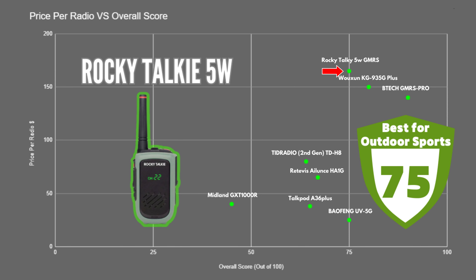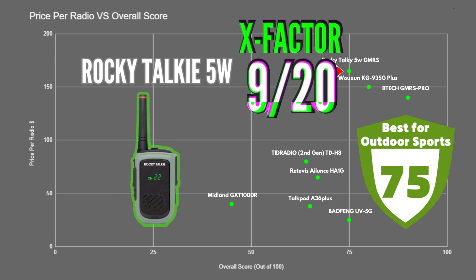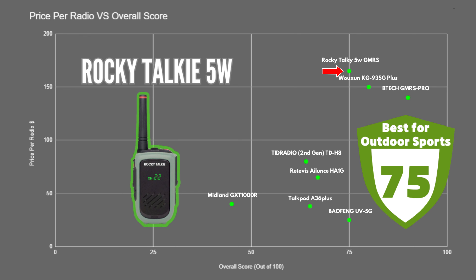The Rocky Talkie 5-Watt GMRS scored 75 out of 100 and is super easy to use — intuitive for beginners so you don't have to learn much to get the hang of its features. The build quality is excellent, the charging setup is great, and the battery life and runtime are really good. The built-in clip is quite convenient, so I gave it an X-factor score of 9. Overall, I'd recommend this to people who are newer to GMRS radios and want something durable for outdoor use.